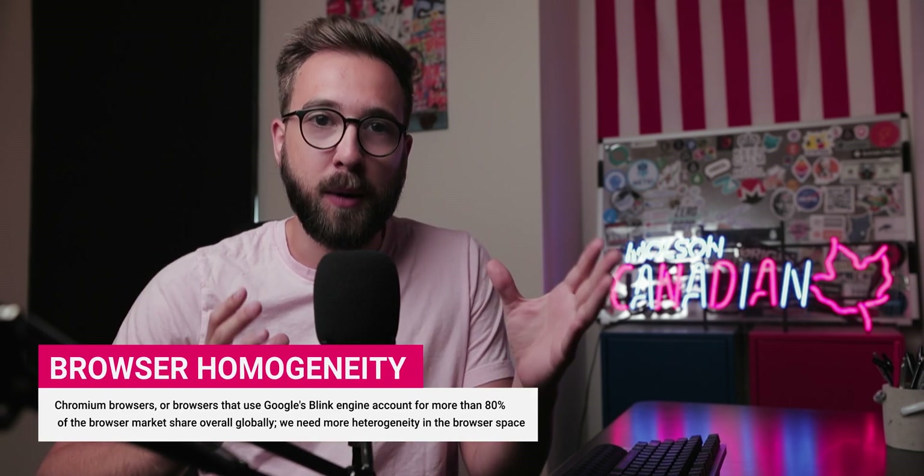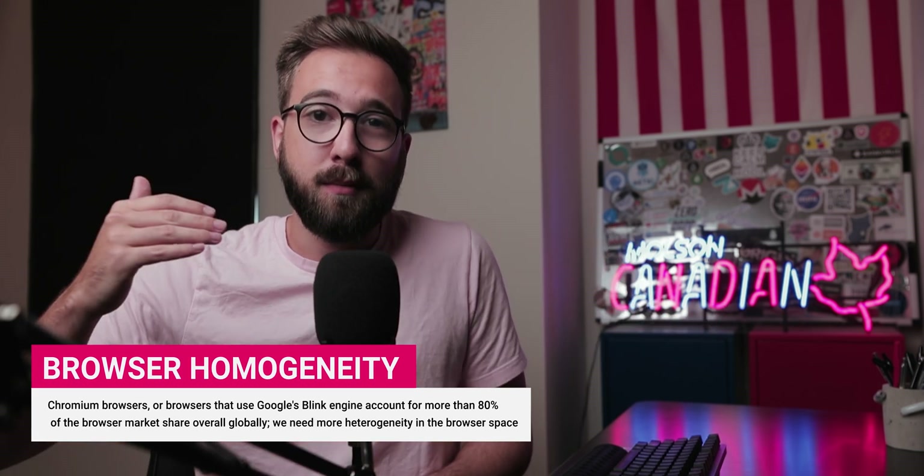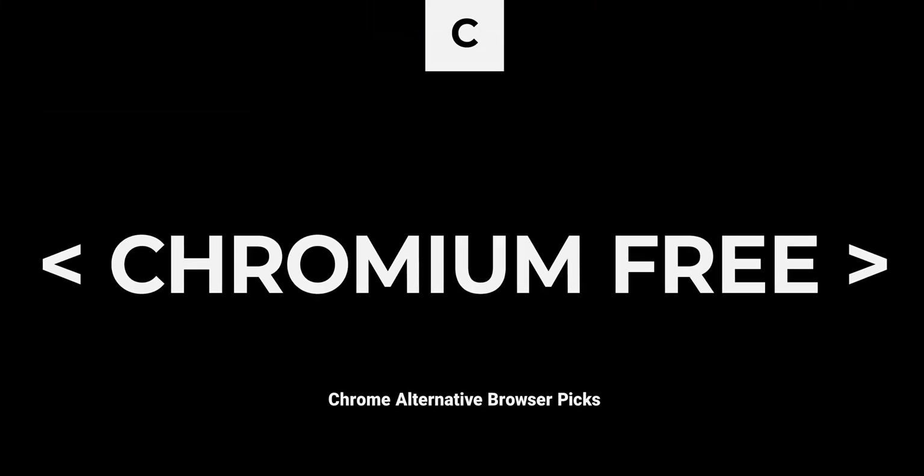One topic that needs to be addressed is homogeneity in browsers. There are so many browsers that use the open source framework behind Google Chrome — Chromium — and the Blink rendering engine. While it doesn't mean these browsers are Chrome, it means there's very little competition in the browser space. The two browsers I'm going to talk about today are two of the only ones I can think of that really compete with Chrome in any way, shape, or form. Today I have two browsers that are not Chromium-based, and the obvious first choice is the tried-and-true Mozilla Firefox.